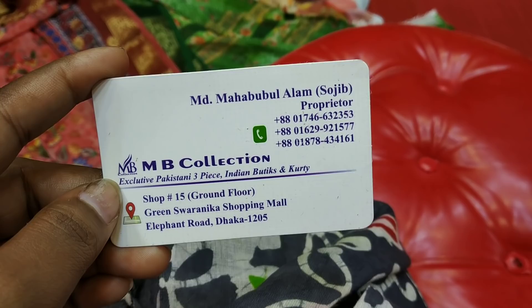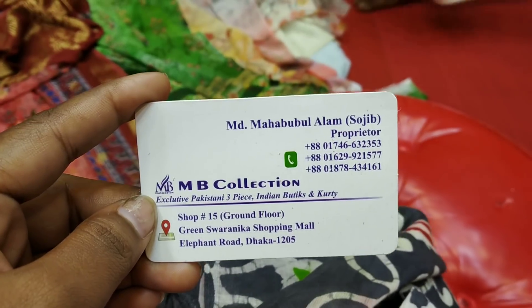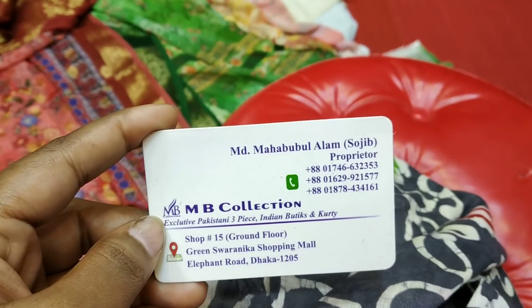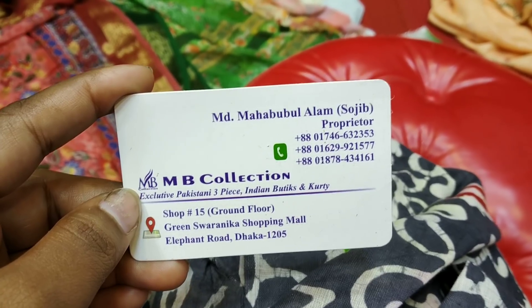For order, call or send a number. Place your order and confirm it. Payment details will be provided. Friends, keep watching my channel, take care and love.